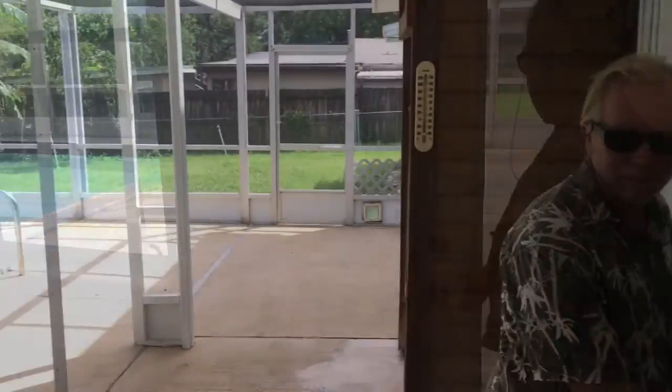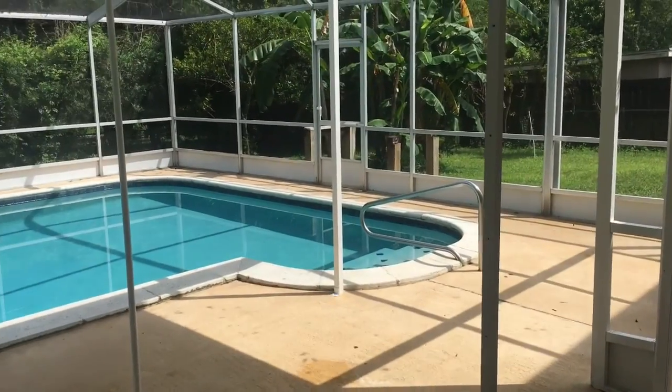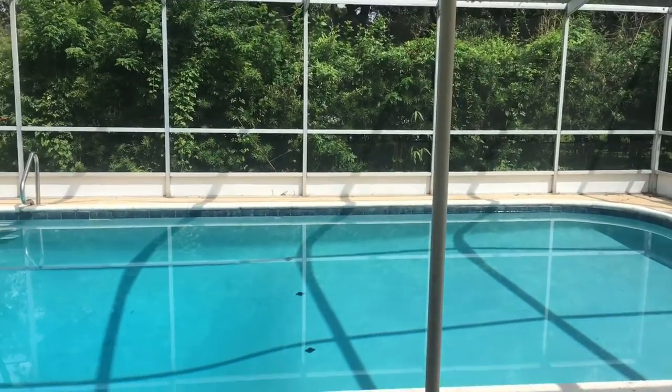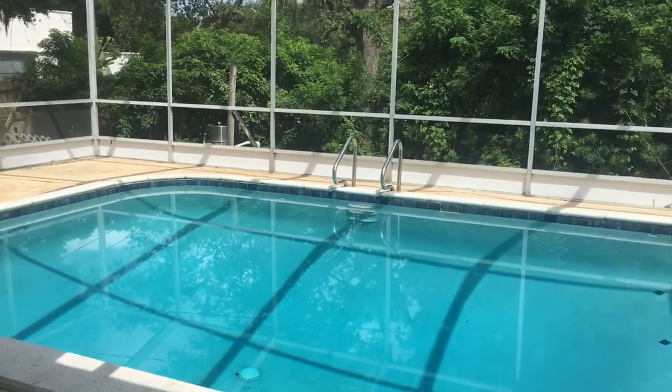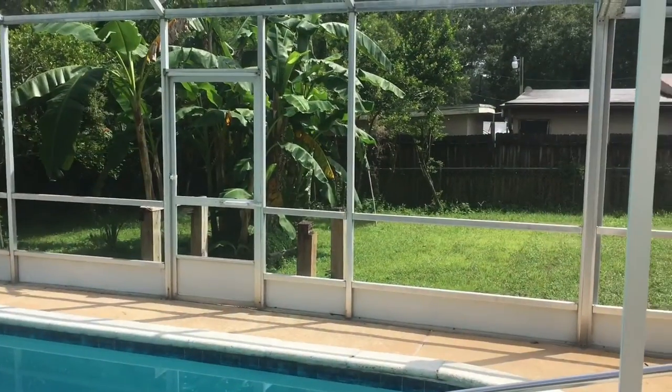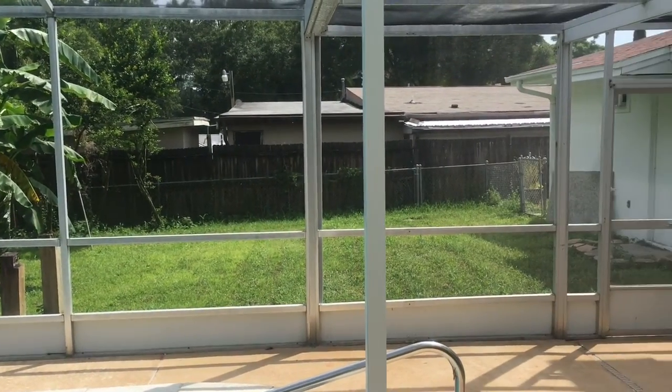New fiberglass doors. Big covered lanai with a full enclosed birdcage. Look at that warm green light — all this space. On the other side of the pool there's a really nice play yard.